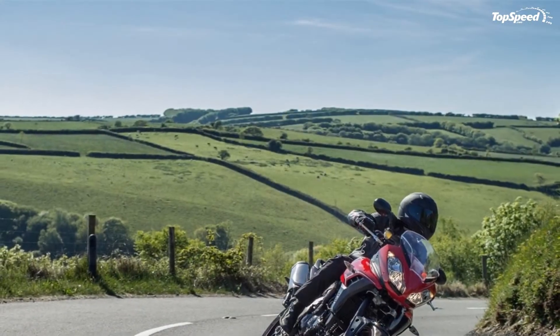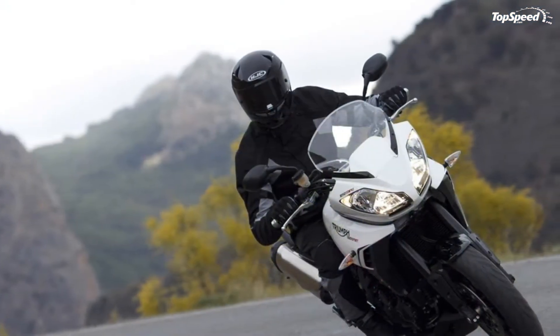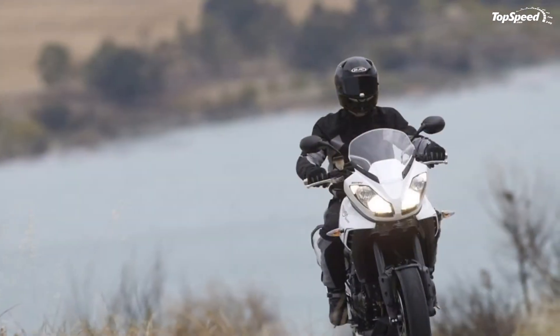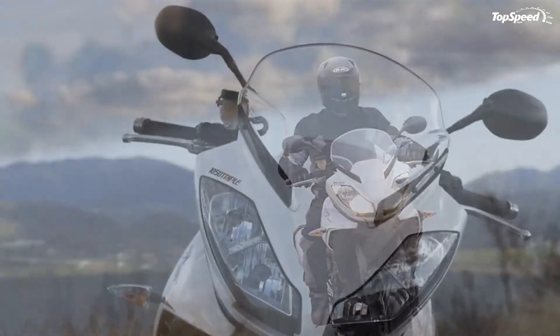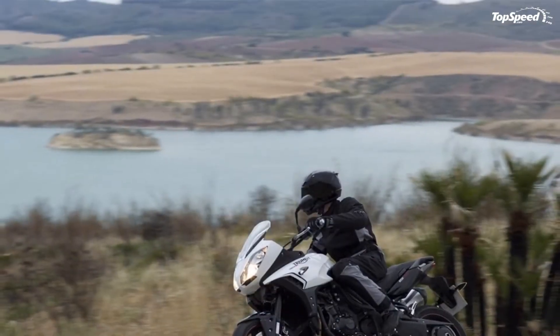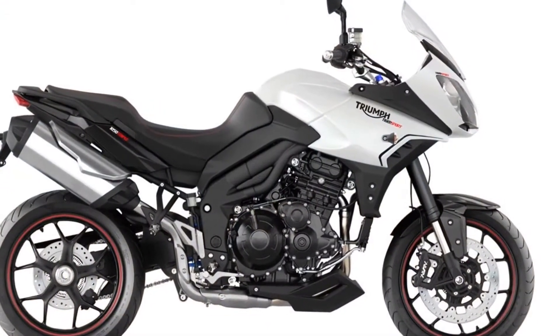Transmission: the Tiger Sport takes a completely revised gearbox, first introduced on the Speed Triple R. The changes provide a smoother, lighter, and more precise gear selection. An additional tooth was added to the rear sprocket to lower the gearing slightly for punchier acceleration.